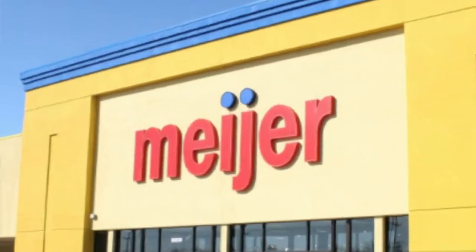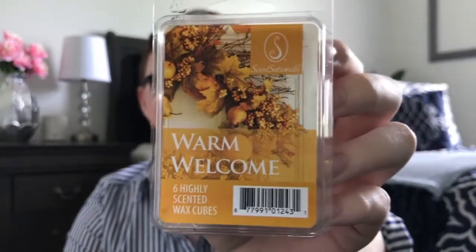Next we went to Meyer — spelled M-E-I-J-E-R, like 'major' but 'Meyer.' They had a ton of wax including some Sensationals wax for two dollars, like at Walmart. This isn't the fall collection for Walmart, but Meyer got a little batch of Sensationals wax with a ton of scents. I posted pictures on my Instagram stories if you want to check those out.